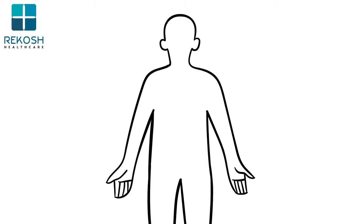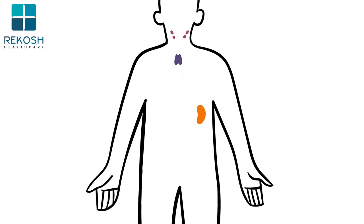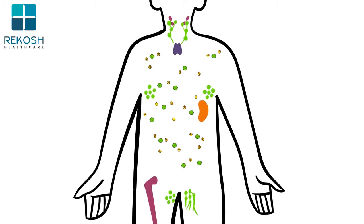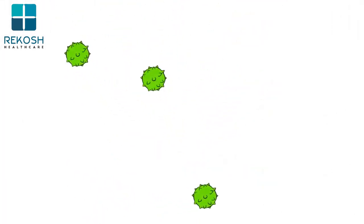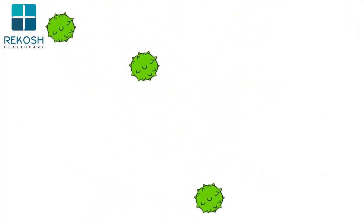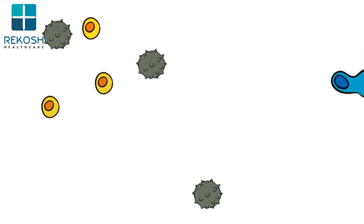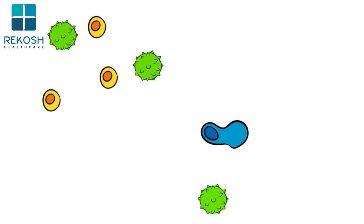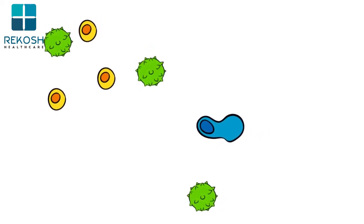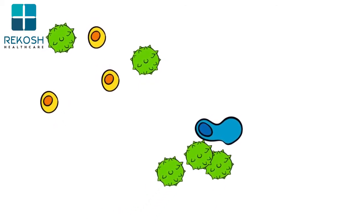The immune system is your body's natural defense system. It's made up of organs, tissues, and cells that work together to fight off infections and diseases. The immune system is designed to tell the difference between your own healthy cells and abnormal cells, like cancer. When immune cells find an abnormal cell in your body, the immune system responds to it, usually by removing those cells.